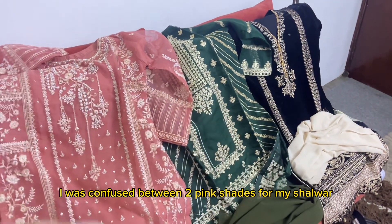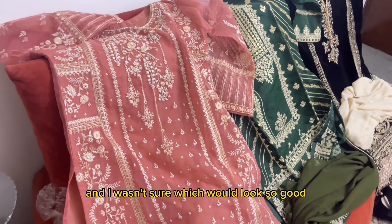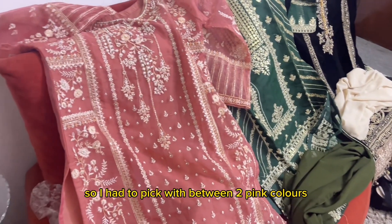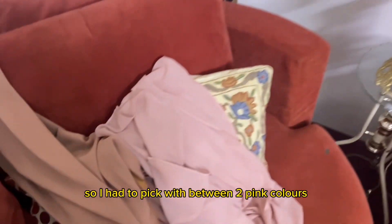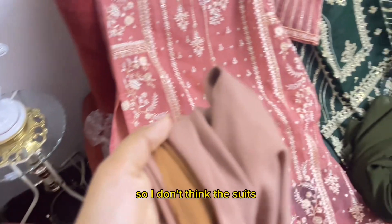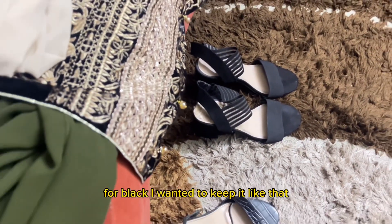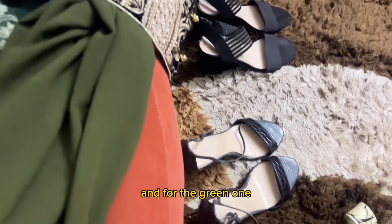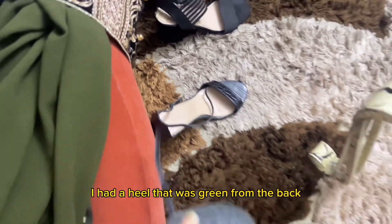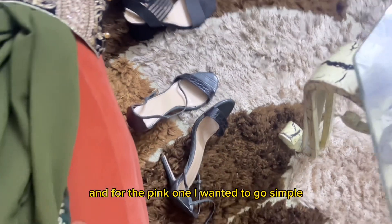I was confused between two pink shades for my outfit and wasn't sure which would look good. I had to pick between a baby pink and a peach pink. I went with the light pink for the heels, had black for black, and I wanted to keep it like that. For the green one, I had a heel that was green from the back, so it looked really nice.